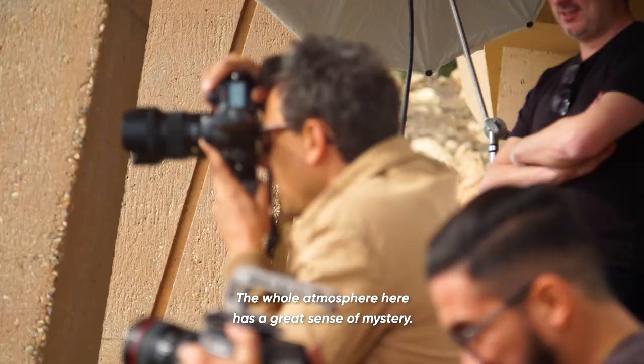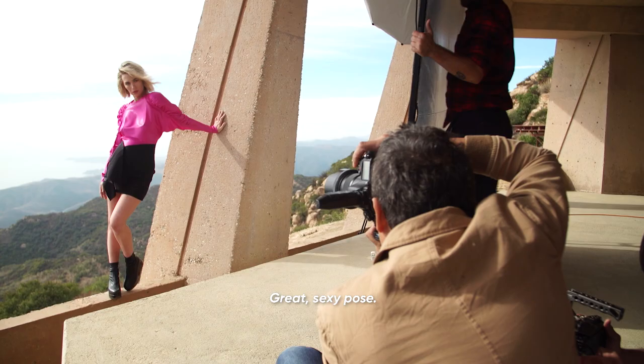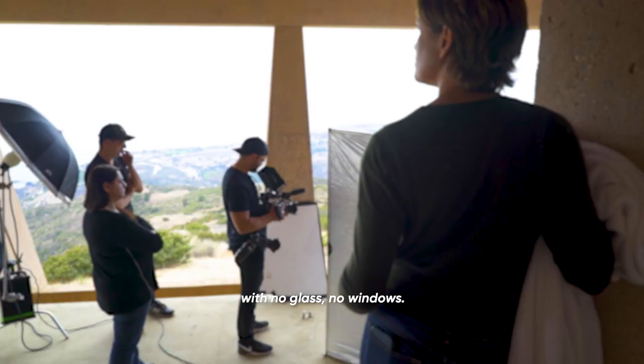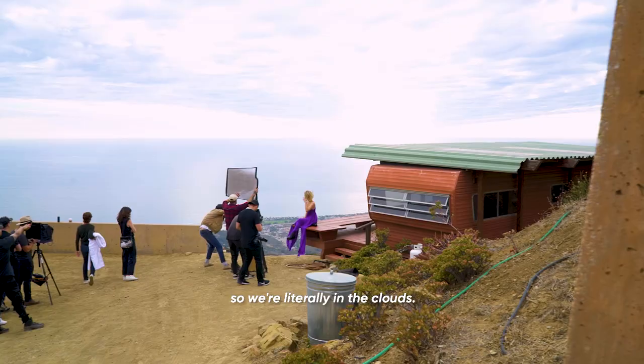We're on the top of the world here in Malibu in this futuristic Frank Lloyd Wright house. The whole atmosphere here has a great sense of mystery. We're on the cliff edge of a half-built house with no glass, no windows. We feel like we're about a mile up in the sky — literally in the clouds.